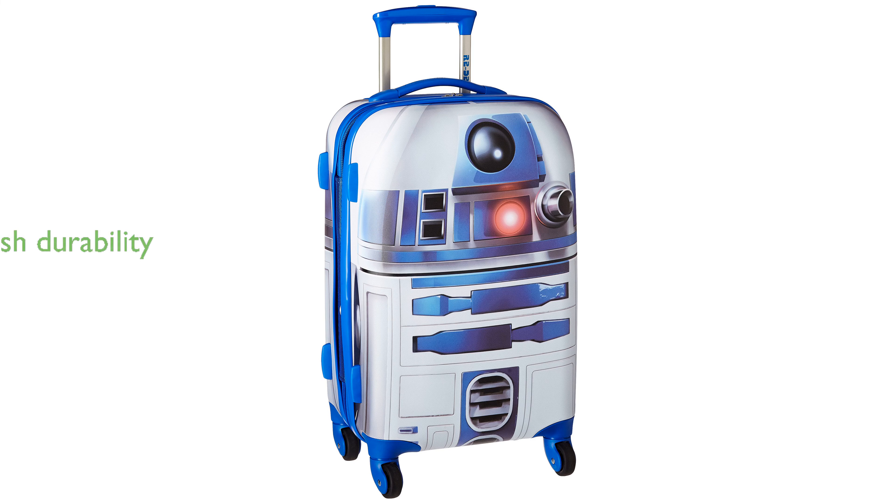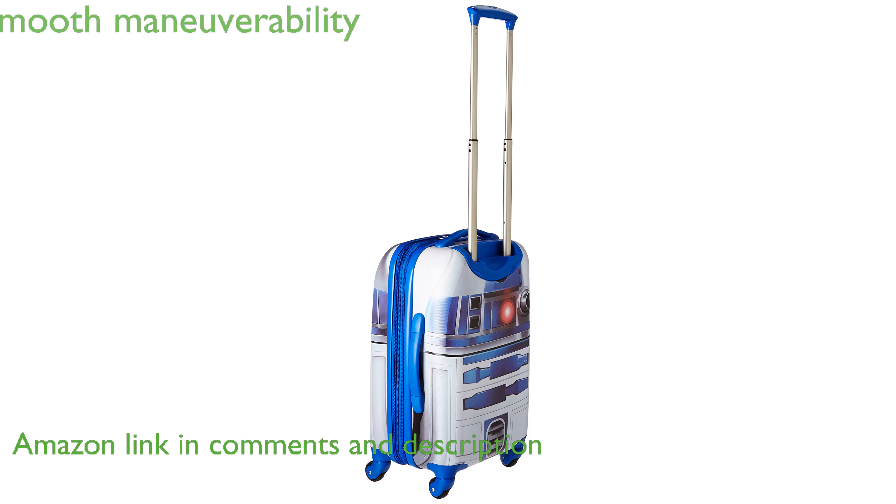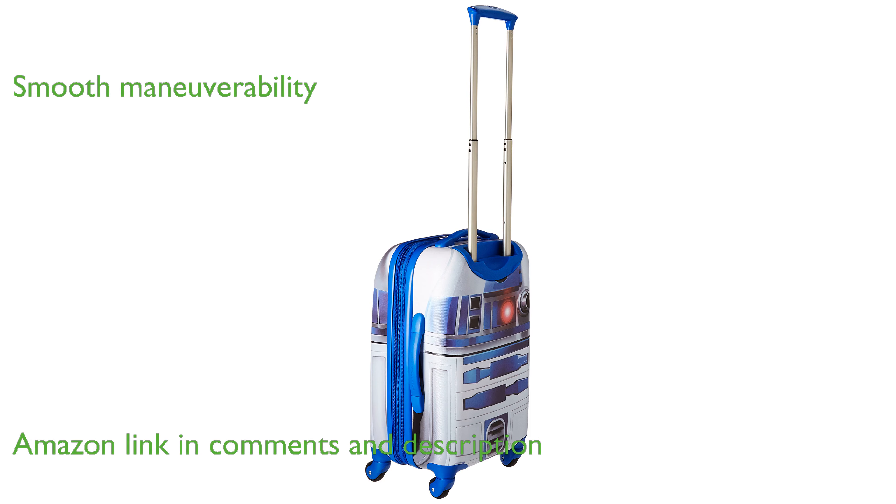The American Tourister R2-D2 Carry-On is a stylish and durable piece of luggage that brings the charm of Star Wars to your travels. Equipped with single spinner wheels and a Star Wars-branded push-button pull handle, it ensures smooth maneuverability.